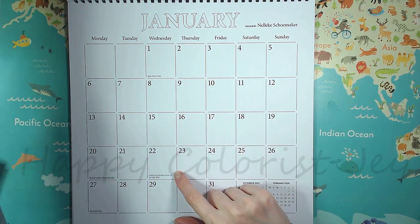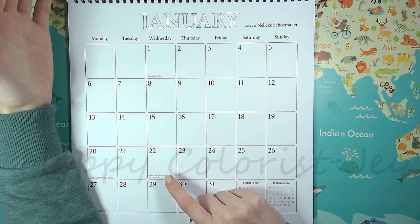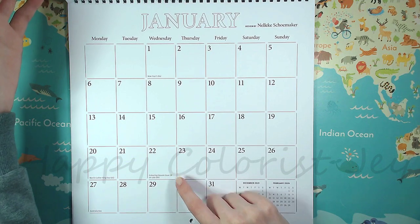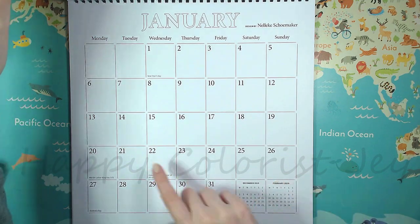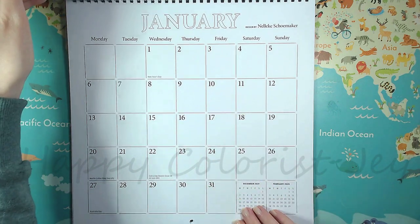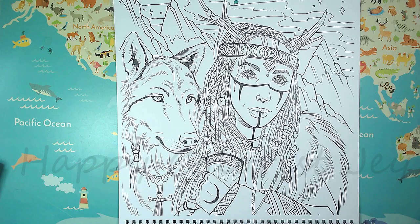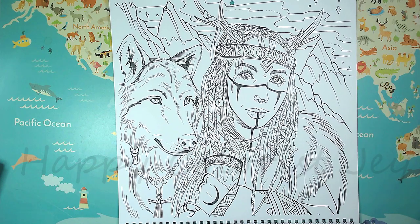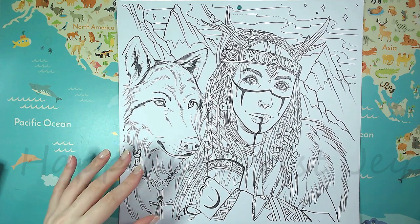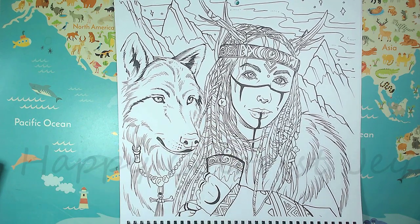What I really like is that they put in when the Coloring Heaven issues are due for release, because I have a subscription running at least through next year and I'm always looking forward to their releases. They also have the UK holidays, US holidays, and Australian holidays, so it doesn't help me much. This is Nellica Showmaker — she was featured in the Sorcerers and Sorceresses issue recently, and I really like her illustrations. They really just pop so much when they're colored in. I really like how she does the faces.